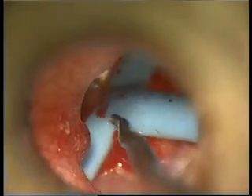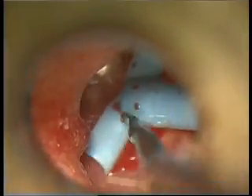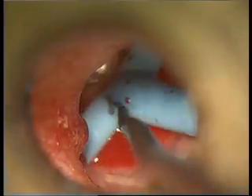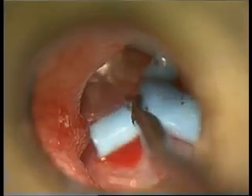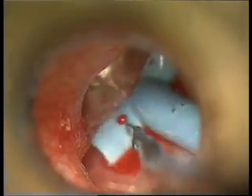This T-tube will be permanent, hoping that it will stay there for as long as possible, allowing the middle ear to get ventilated through this tube, as his eustachian tubes are out of order.